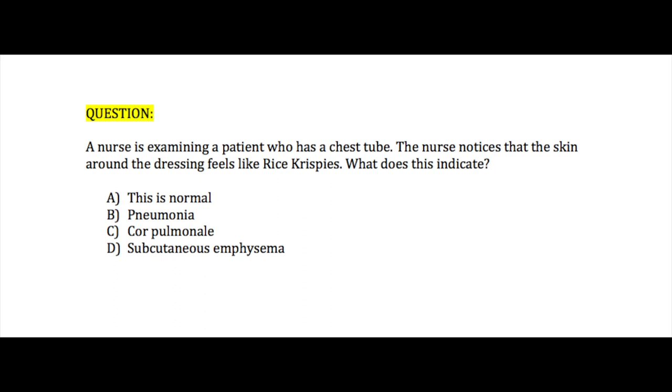Now let's move on to question number six. A nurse is examining a patient who has a chest tube. The nurse notices that around the dressing it feels like Rice Krispies. What does this indicate? A. This is normal, B. Pneumonia, C. Cor pulmonale, or D. Subcutaneous emphysema.